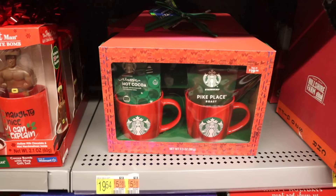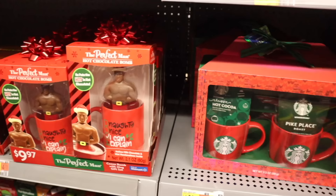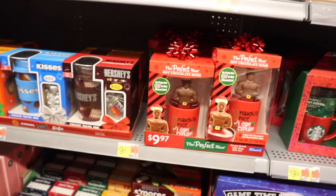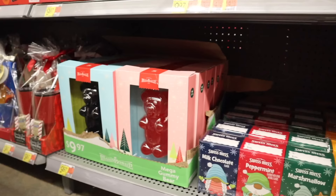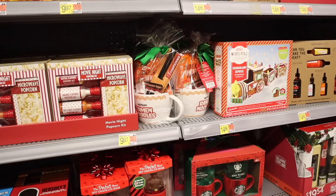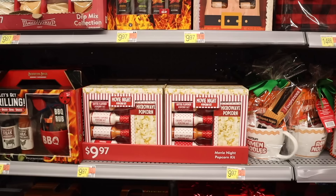Here's another Starbucks gift set originally twenty dollars — you get coffee and the classic hot chocolate. Look at this set — it's the Naughty Nice with hot chocolate. All the way down here they have the Hershey s'mores hot chocolate with graham crackers, marshmallows, and Swiss Miss — a pack of four. Another stocking stuffer idea: marshmallow, peppermint, milk chocolate, and mega gummy bears in red and blue — so adorable. If you love ramen, there's a cute ramen set for ten dollars. Movie night popcorn kit with butter, caramel, and hot and spicy flavors.